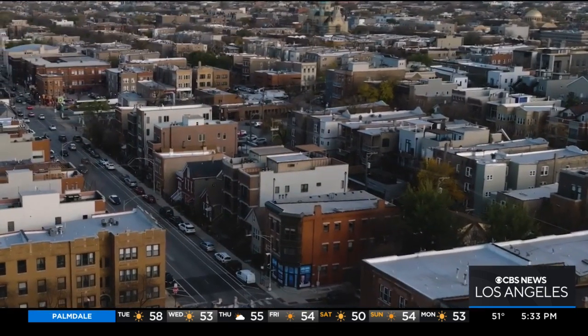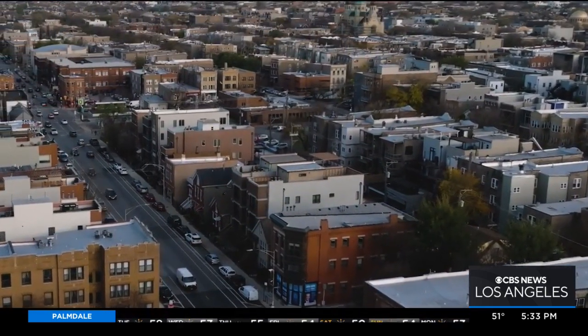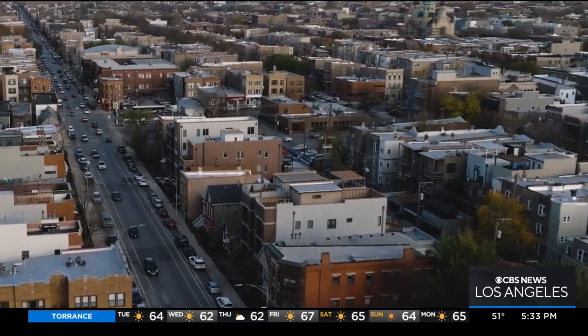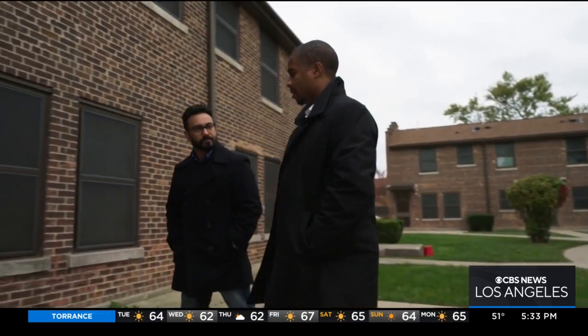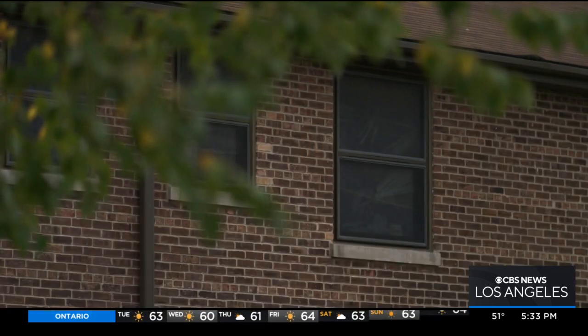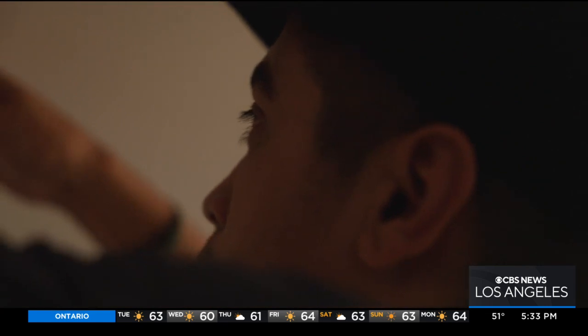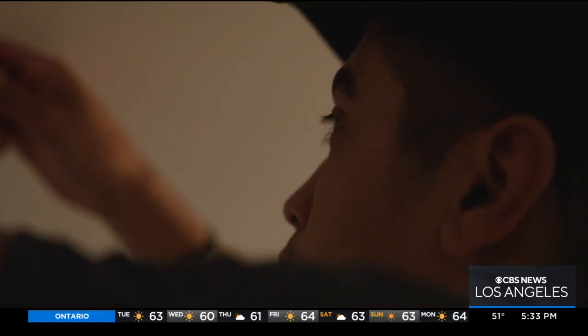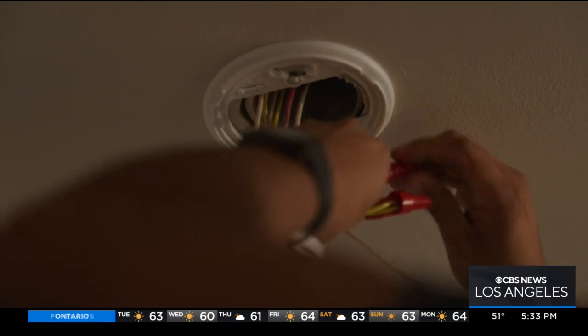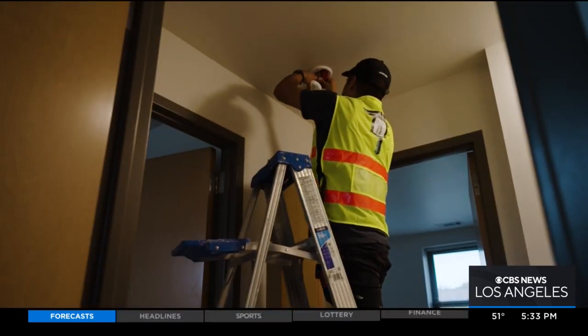It would be completely preventable if we would put detection in indoor spaces, but we don't. There's no national requirement for carbon monoxide alarms anywhere, except now for the first time in federally funded public housing. It took multiple poisoning deaths for the Department of Housing and Urban Development to make the change. Three million of its units nationwide now have to have CO detectors by the end of this year.